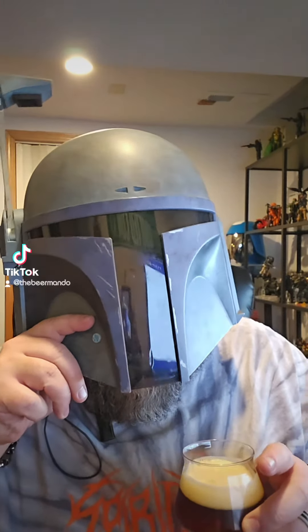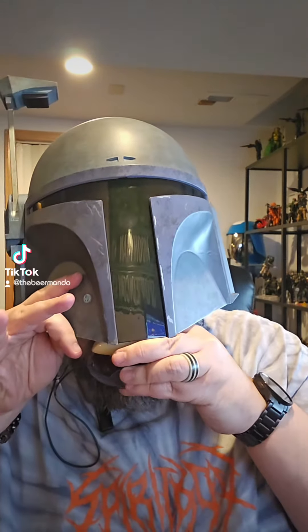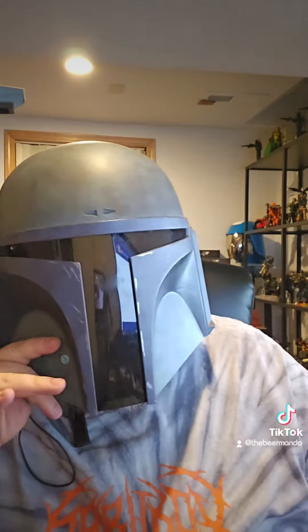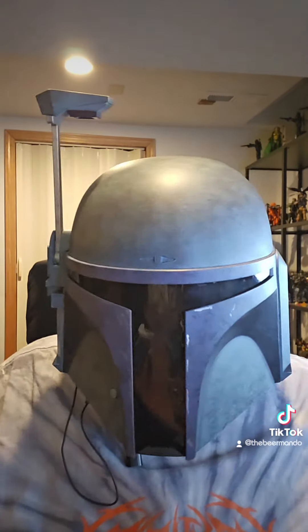This smells kind of festive-y and lager-y. Yep, definitely lager-y. Festive-y lager-y — that's what's going on here.